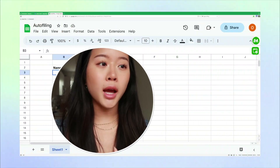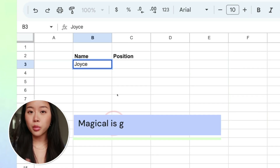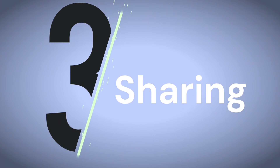But Magical can actually grab information from one place — like a prospect's data from their LinkedIn profile — and teleport it right exactly where you need it, like Google Sheets. You can use this tactic across anywhere on the web, over 10 million websites. So you can use this to enter new leads into Salesforce or add a new job applicant into Greenhouse.